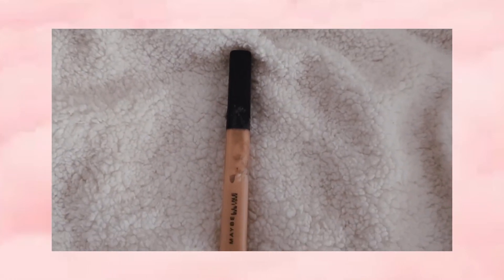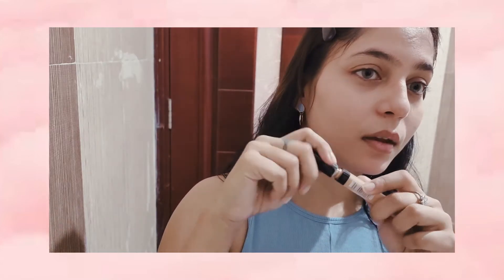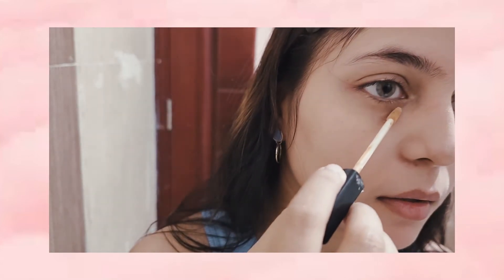This concealer is also from Maybelline. It gives a good coverage. I am in the shade 25 medium.